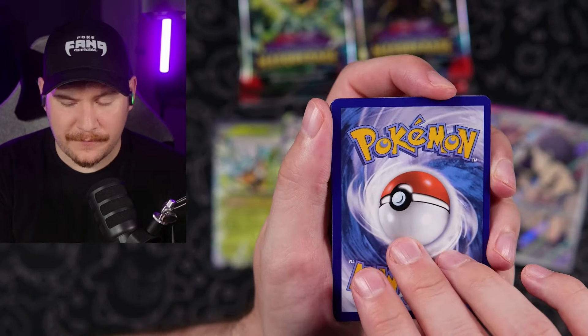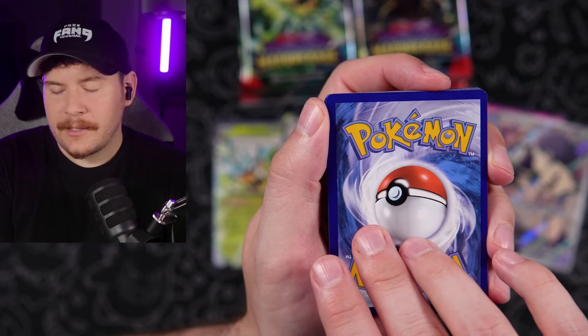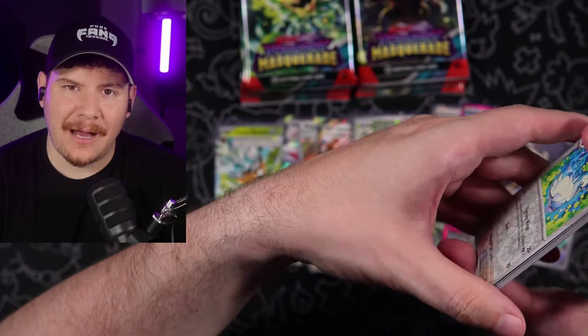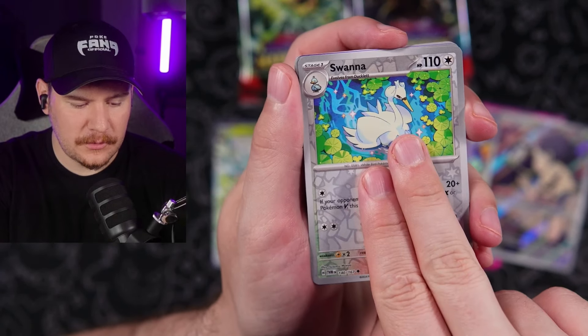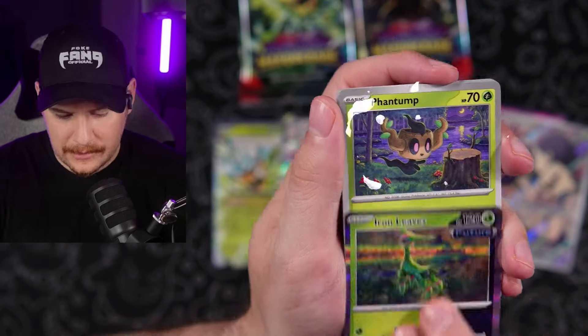Here we go. Psychic finally — drip energy again. Wow, this is a wet box. This box is sopping wet, just dripping left and right. Swanna reverse, Palafin. And then Iron Leaves hollow. A couple more packs, guys — I think this is seven more packs already.